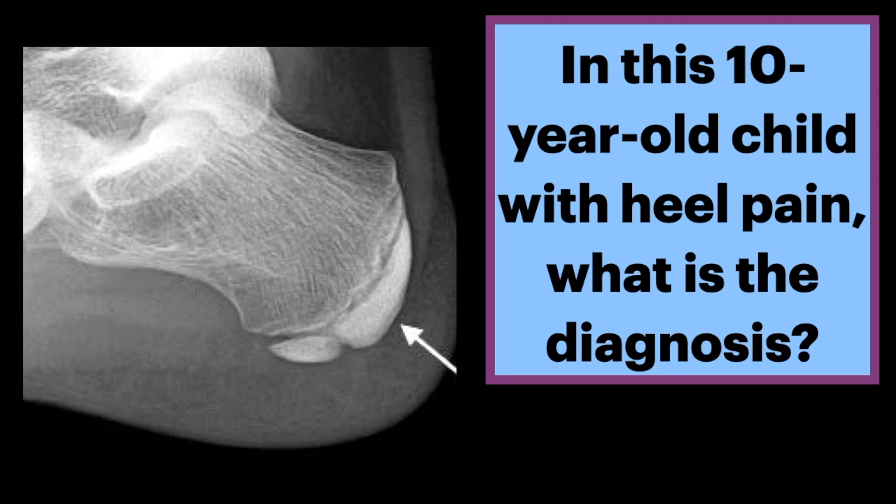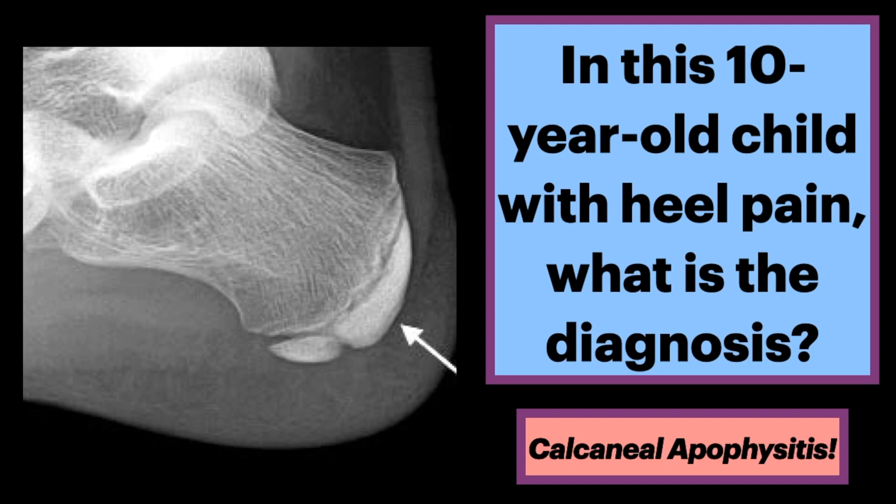In this 10-year-old child with heel pain, what is the diagnosis? The answer is calcaneal apophysitis.